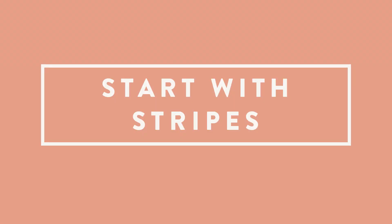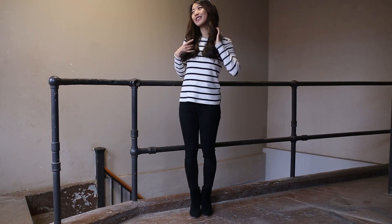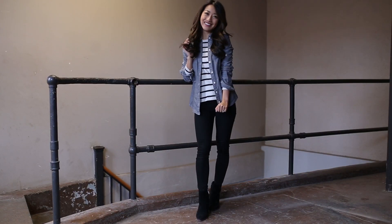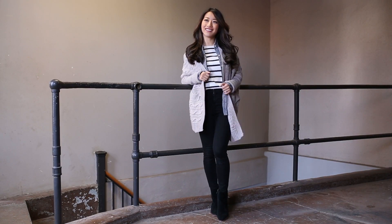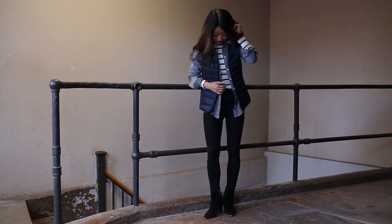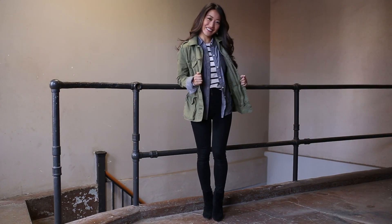So many of my outfits start with a simple striped tee. I like wearing a chambray shirt on top, open like a light denim jacket. For an extra layer, try adding a cardigan, vest, or a utility jacket for a casual chic look.